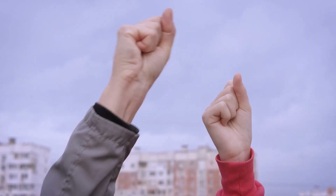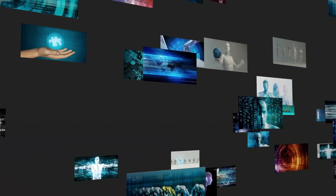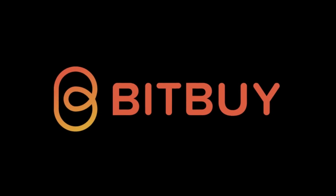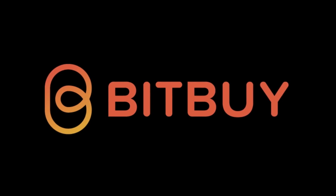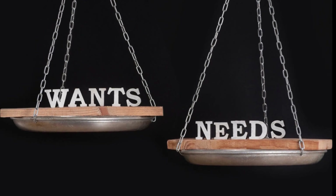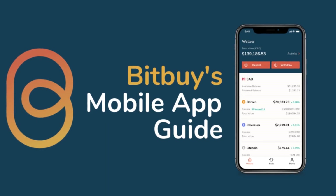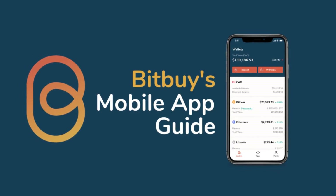The best cryptocurrency app in Canada is the one that caters to your demands and offers the features you need. While we've done our best to summarize what each platform offers, the choice of which app is ideal for you ultimately rests with you. Our top pick for the best cryptocurrency exchange in Canada is Bitbuy, for its security features, ease of use, and excellent customer service.